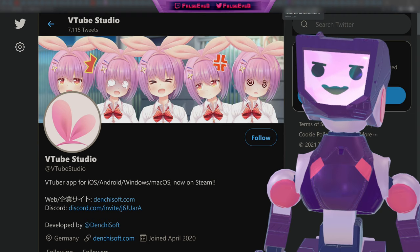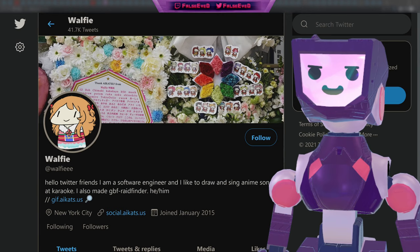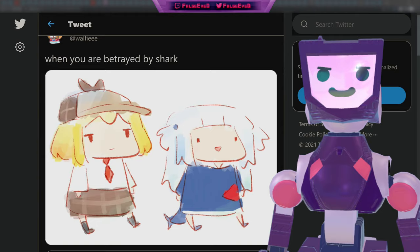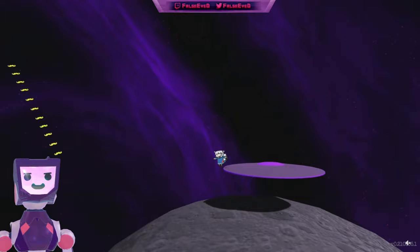In related software news, VTube Studio — a VTuber app available on iOS, Android, Windows, and macOS — is now on Steam as well. Version 1.6.0 has been released, with features including webcam tracking and voice-based lip sync. In related news, Wolfie, an artist who has brought many Hololive English moments into their distinctive art style, revealed an animation of VTube Studio's mascot Akari for their latest release.